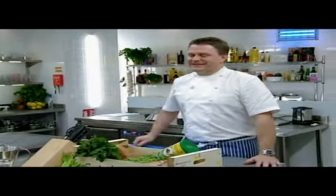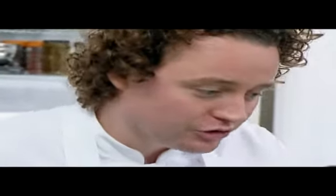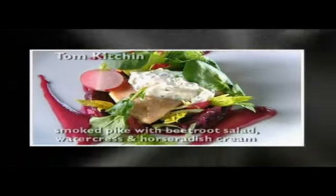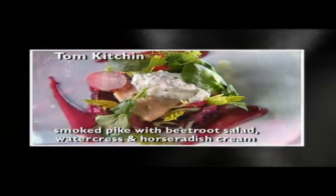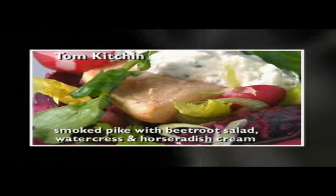What have you got today? What are you doing for me today? Smoked pike with baby beetroot salad from the Isle of Aran with horseradish cream. This looks like a designer dish to me. It might go down very well in the Gherkin, but pike is bland if it's not really fresh, and Tom's had some bad news.